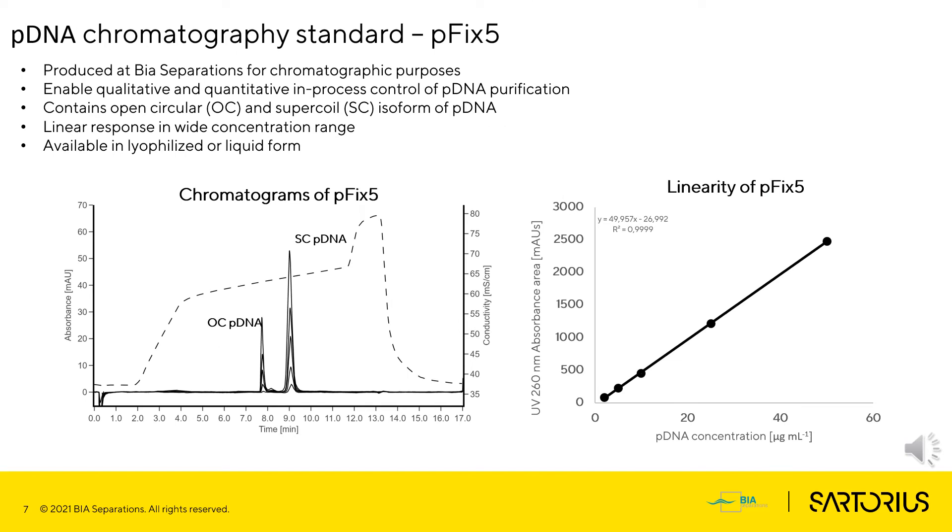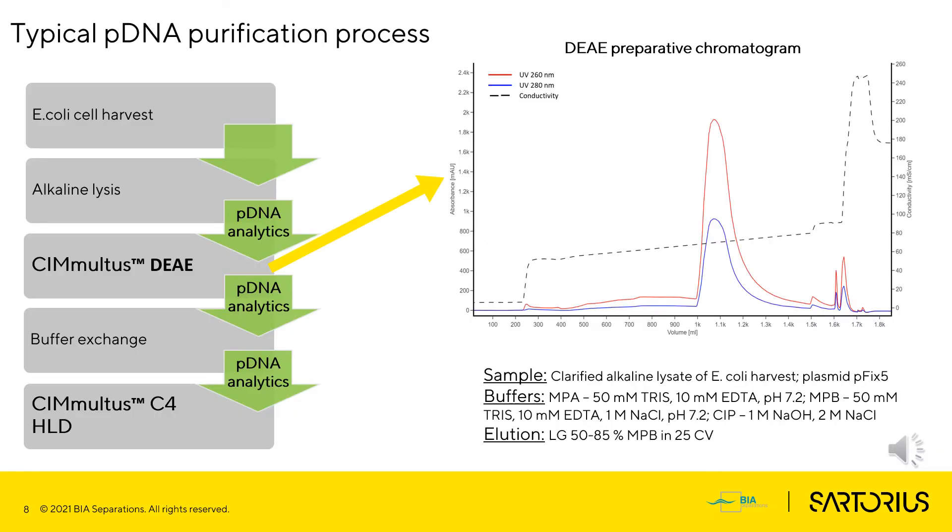One of the special features of the PathFix pDNA platform is the pDNA chromatography standard pFix-5. It was produced at BIA Separations for chromatography purposes and enables qualitative and quantitative in-process control of pDNA purification. The plasmid standard contains open circular and supercoiled isoforms of pDNA in a fixed ratio. It has a linear response in a wide concentration range and is available in lyophilized or liquid form.